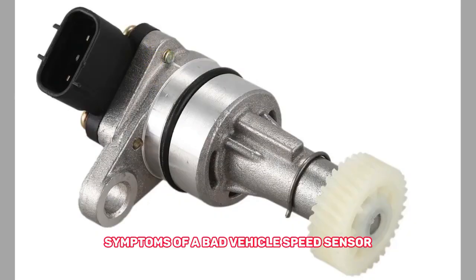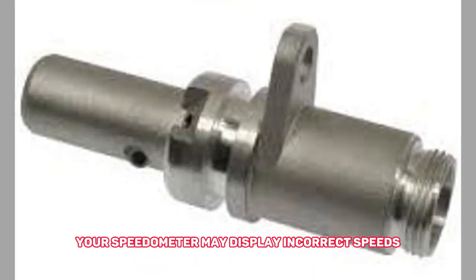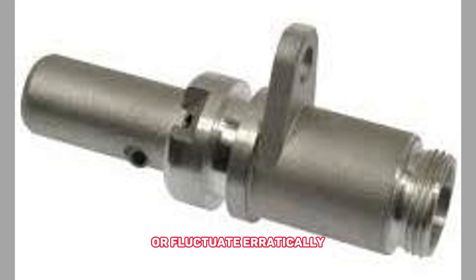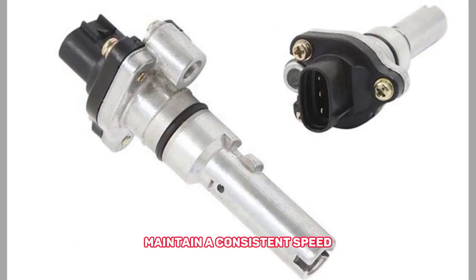Symptoms of a bad vehicle speed sensor. 1. Inaccurate speedometer readings — your speedometer may display incorrect speeds or fluctuate erratically. 2. Malfunctioning cruise control — the cruise control system may fail to engage or maintain a consistent speed.